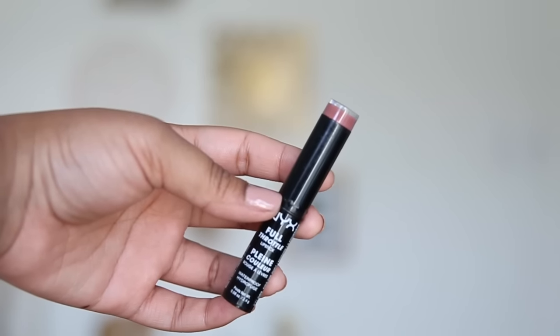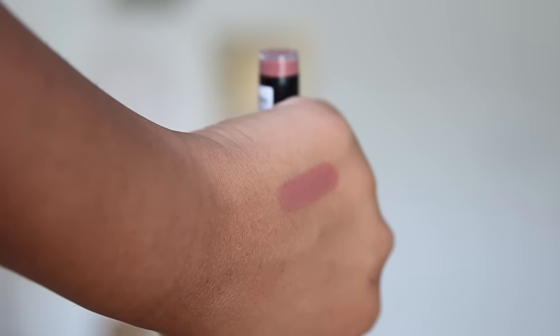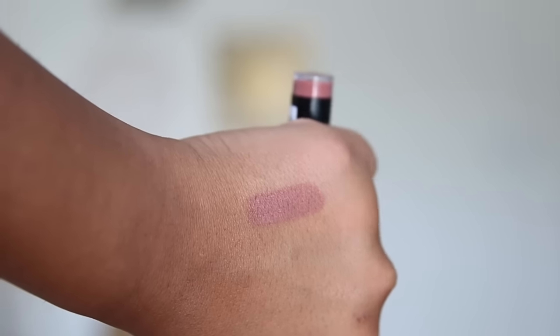One more lip product I need to show you guys is the NYX Full Throttle Lipstick in the color Kiss the Dust. It's just a really nice mauve color. I'm wearing this on my lips right now on top of Ashton by Anastasia Beverly Hills, but this alone is really awesome too. Sometimes I use it as a really thick lip liner, fill in my whole lip, and then put a really nice nude in the middle. I love the formula of this because it's matte but it goes on so smooth — it feels like you're putting on chapstick. So if you like the matte finish but don't like drying products on your lips, I really recommend this one.